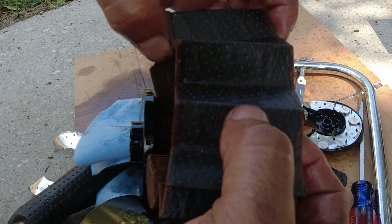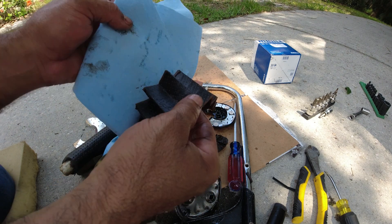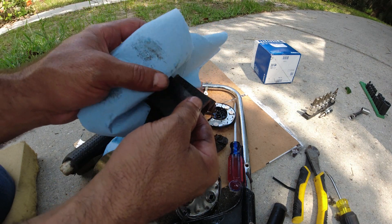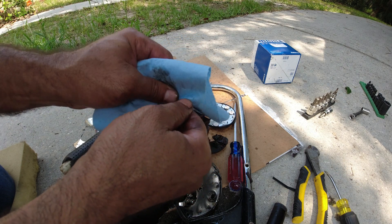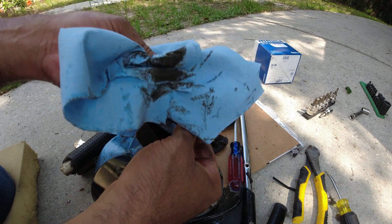You can see it's a very fine material, so that's why it's recommended to change it every 20,000 miles, because it does get a lot of dirt inside this filter. Look at this — look how dirty that looks. Look at that.